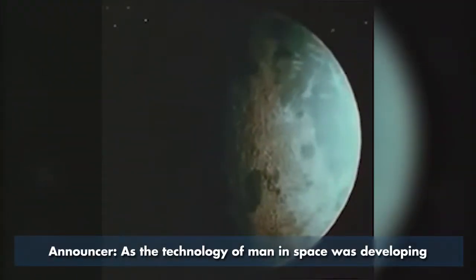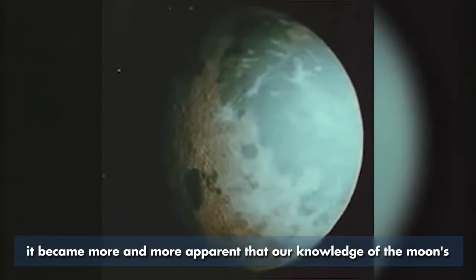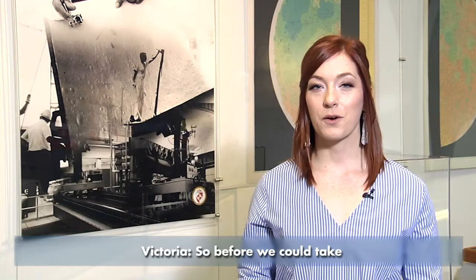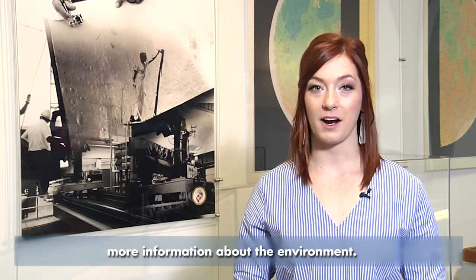As the technology of man in space was developing, it became more and more apparent that our knowledge of the moon's surface as a possible landing site was not sufficient. So before we could take the first legendary steps on the moon, we needed more information about the environment.